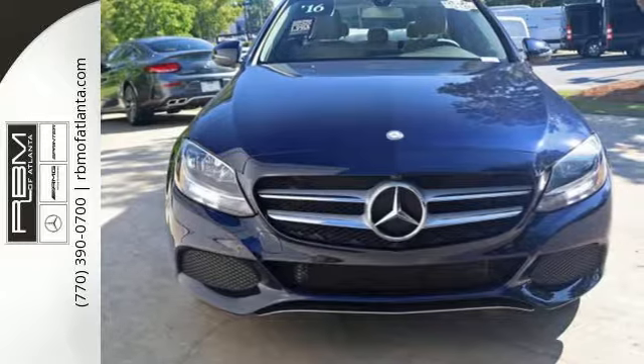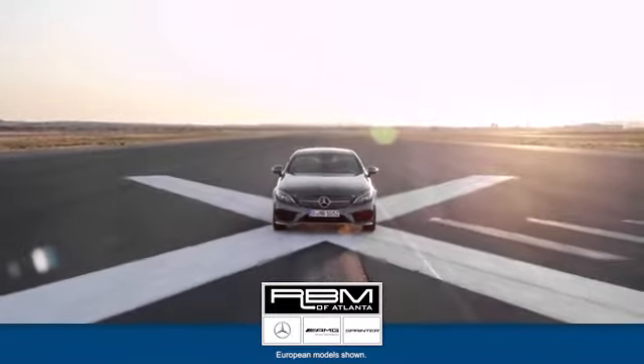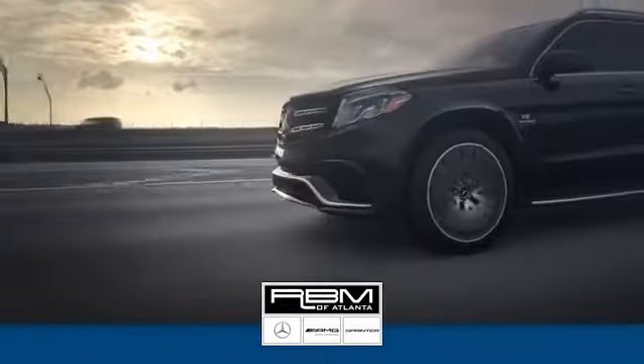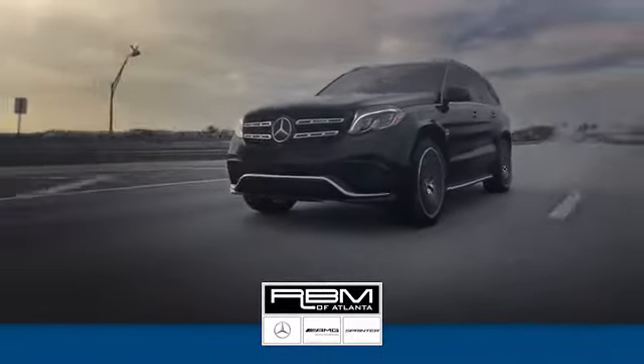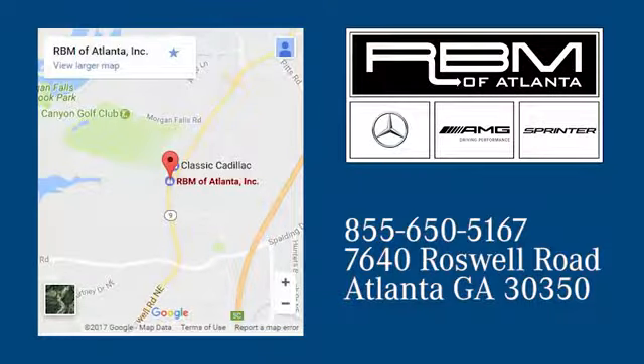Your C300 awaits. Come and get it today. At RBM of Atlanta in Sandy Springs, we have the best selection of new and top-quality pre-owned vehicles to choose from. We are conveniently located at 7640 Roswell Road in Atlanta.